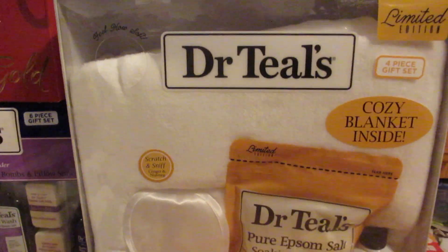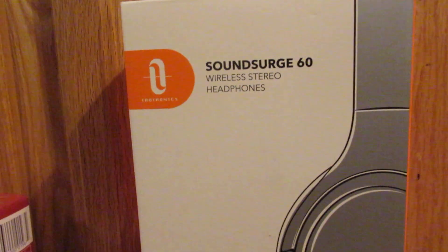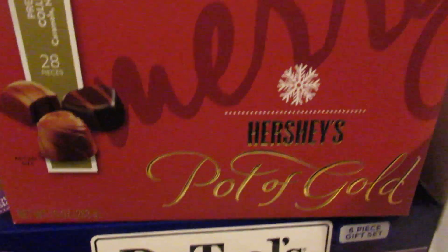I went ahead and picked that up for her because she likes the Dr. Teal stuff. She also wanted these Bluetooth headphones, so I got those for her.